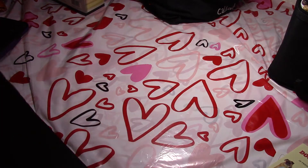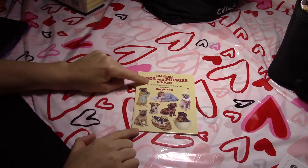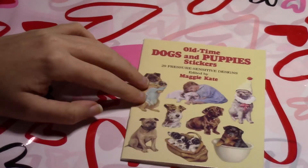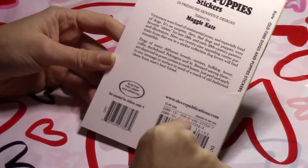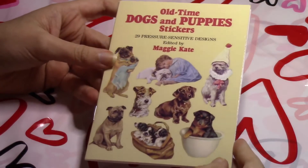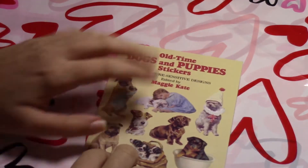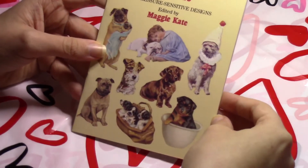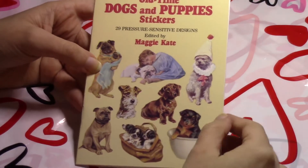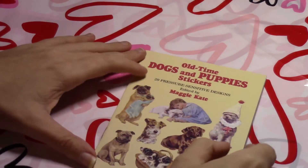For the next item I'll have to zoom in. This was also Happy Mail and I haven't shown it on the channel yet because it's little bitty and would be a very short video. I really love to collect stickers. These are by Dover Publications — they have these little sticker books for about a dollar 99. I had this on my wishlist and Misty ordered it for me. This is the Old-Time Dogs and Puppies stickers. I'm really obsessed with vintage photos of dogs — I'm in so many Facebook groups for finding and sharing them.